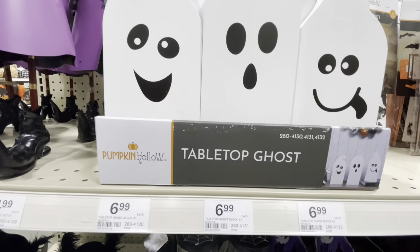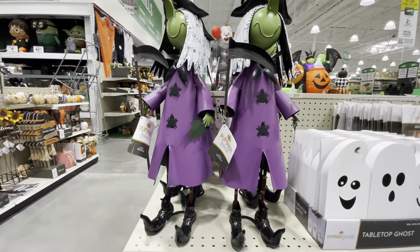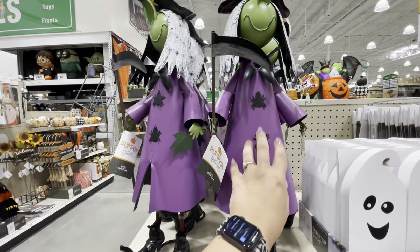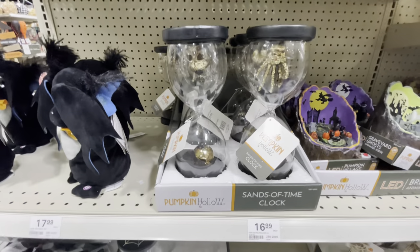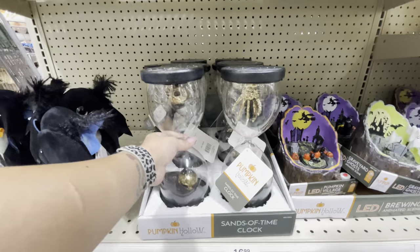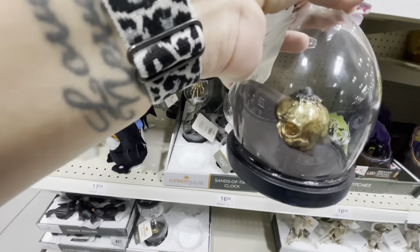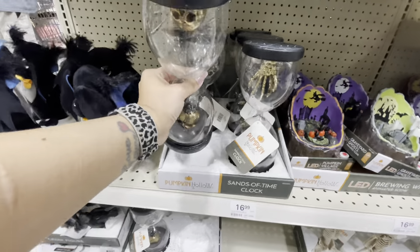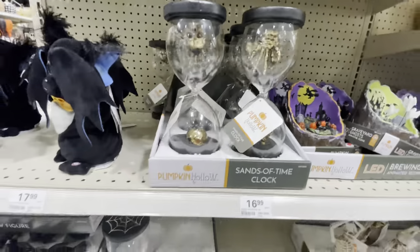Here is tabletop ghosts. This cute little witchy girl — she is 21 inches, $25, and she is metal. Very cute. And then here is — what do you call this — an hourglass! Look how cool these are — a skeleton one, and it's got this black sand inside. This one has a creepy hand in it. These are $17.